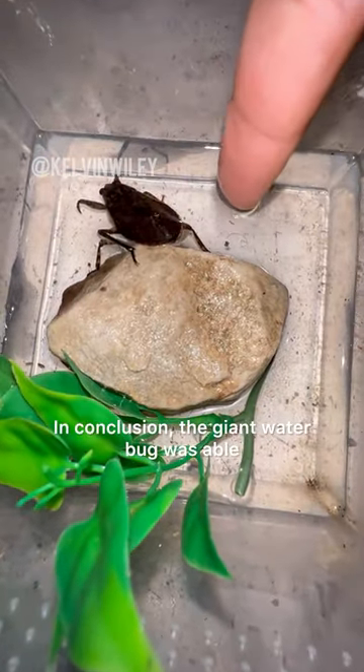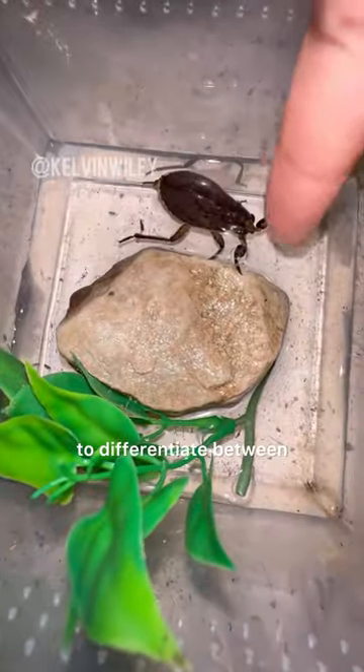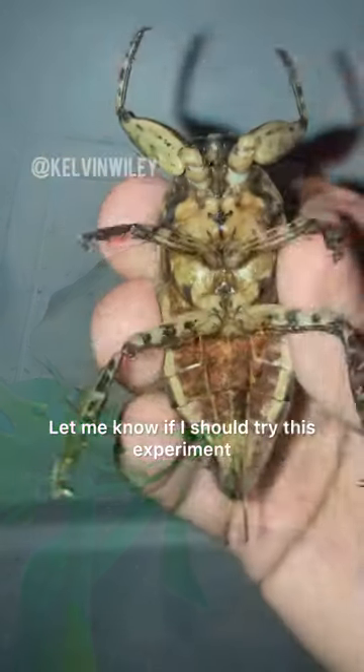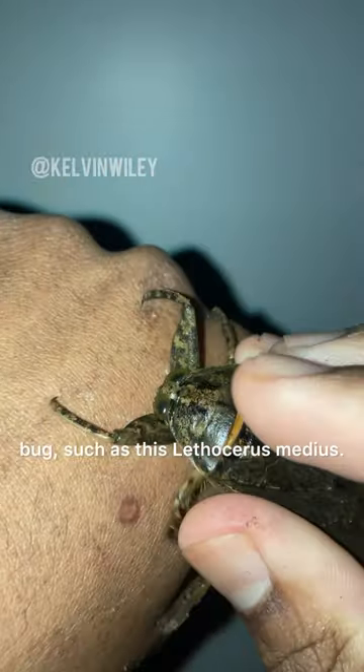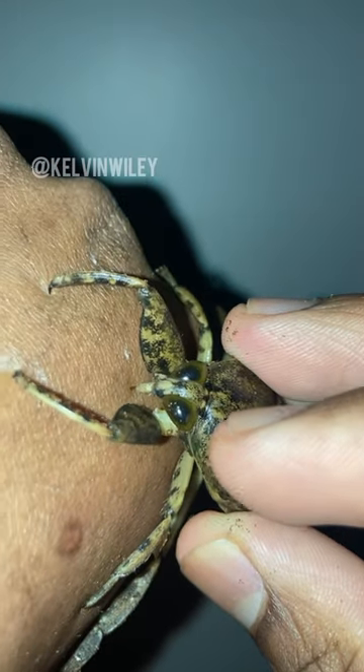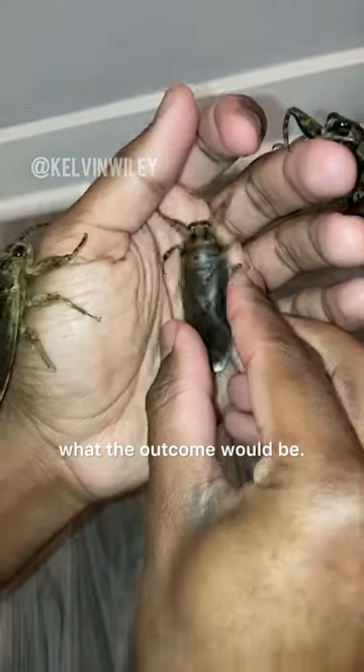In conclusion, the giant water bug was able to differentiate between what's prey and what's not. Let me know if I should try this experiment out on a much larger species of giant water bug, such as this Lethocerus medius. I myself am curious on what the outcome would be.